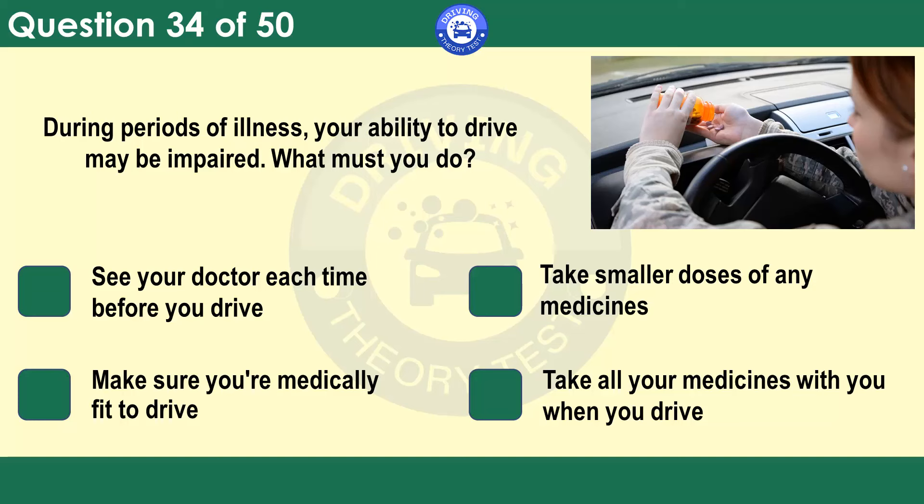During periods of illness, your ability to drive may be impaired. What must you do? See your doctor each time before you drive. Take smaller doses of any medicines. Make sure you're medically fit to drive. Take all your medicines with you when you drive. Only drive if you're fit to do so. Driving when you're ill or taking some medicines can affect your concentration and judgement. It may also cause you to become drowsy or even fall asleep.